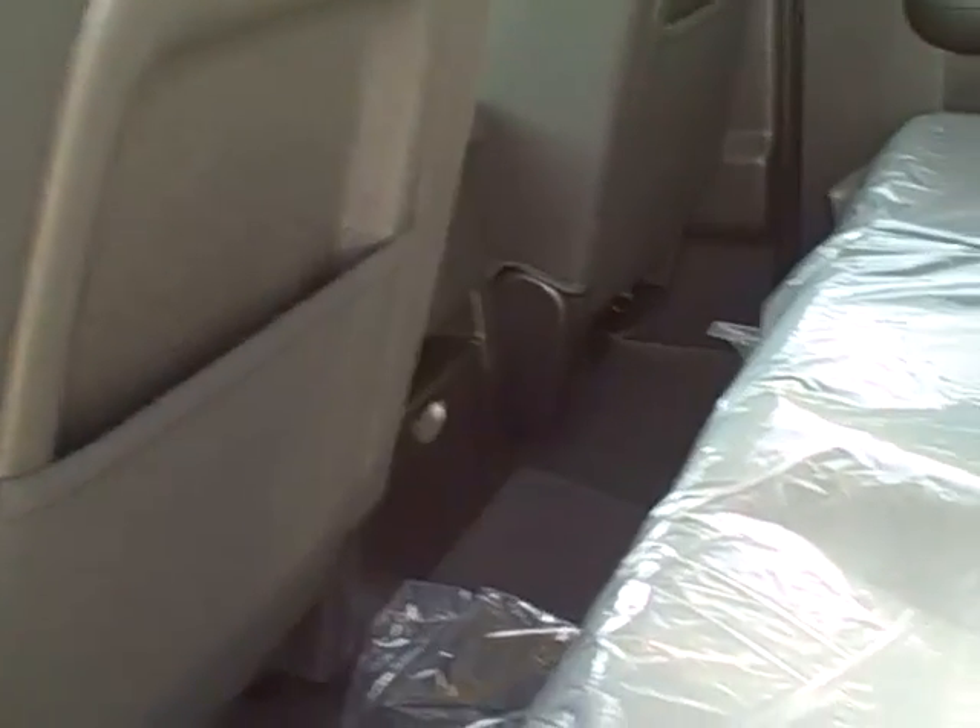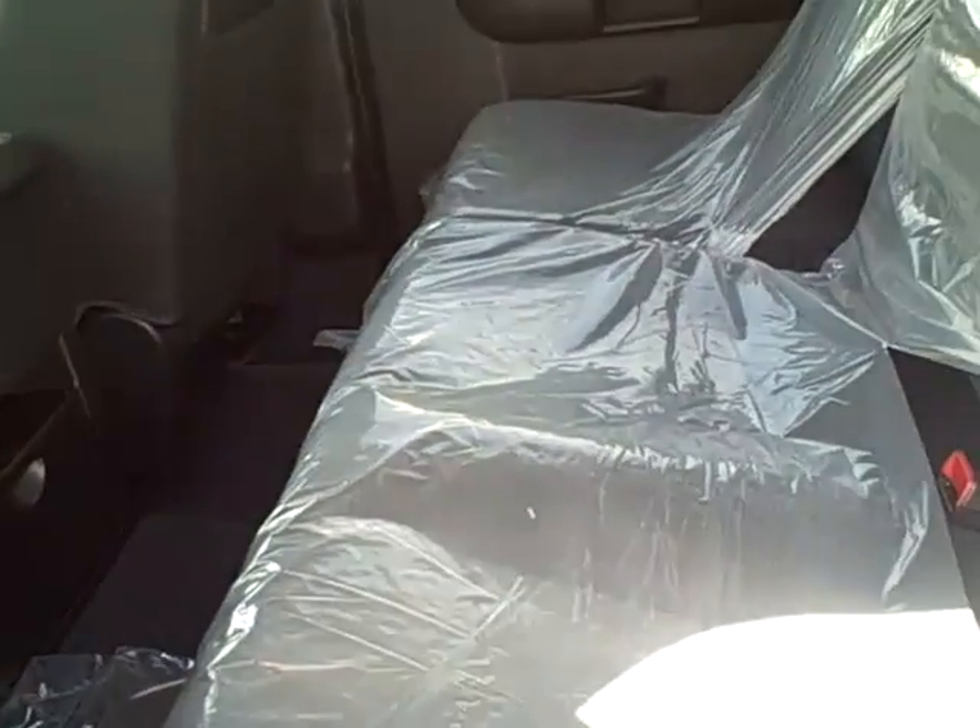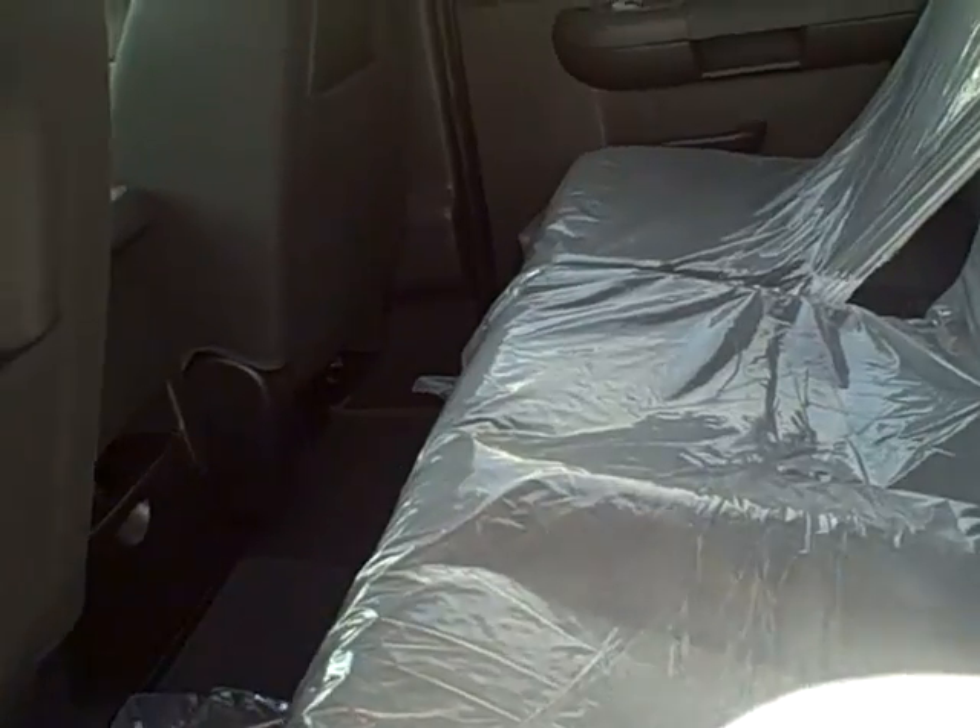Take another look at the back seat. There is leg room for all passengers. The seat is clothed as well and can be lifted for extra storage space.